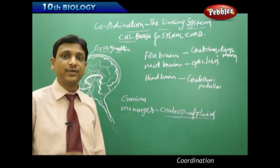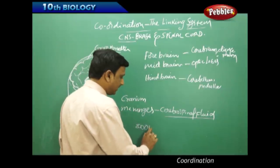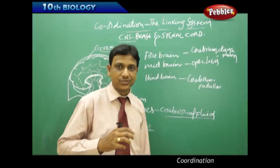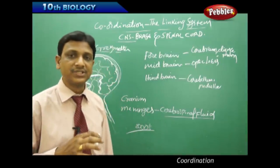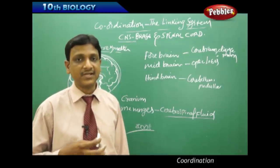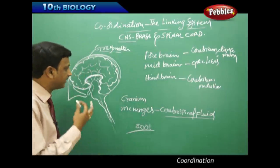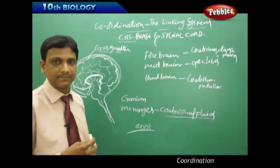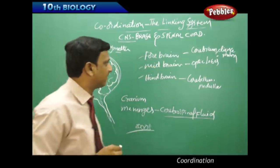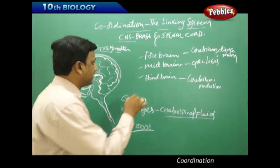The importance and role of the brain was identified by Greek physiologists 2000 years back. They learned that the brain is the control unit of the body, though they were not aware of the nerves, connections, and reflex actions. They knew the brain is the control center.